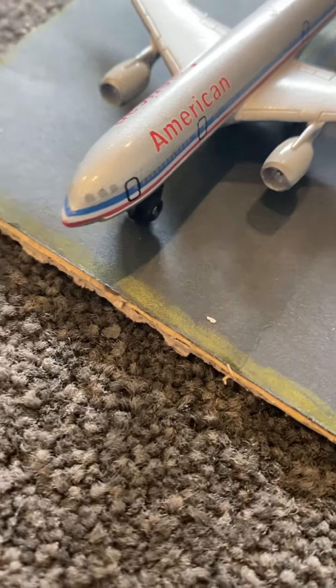Here we have a Rex 737 and it is doing its first flight to Sydney today, coming from Melbourne.